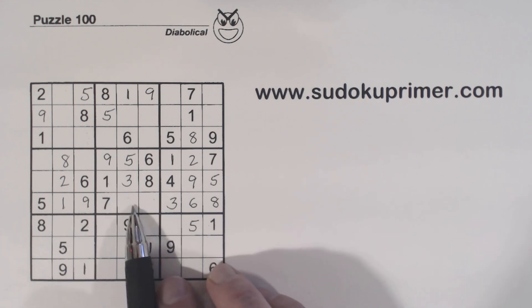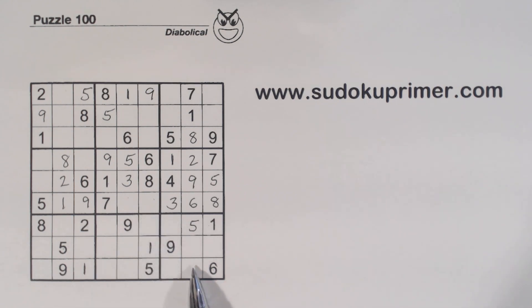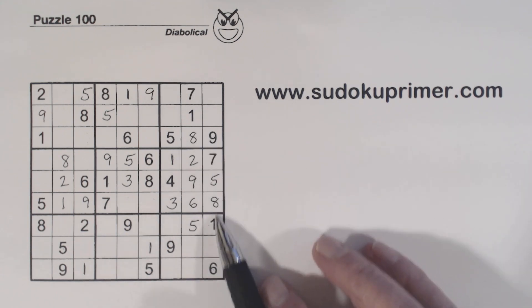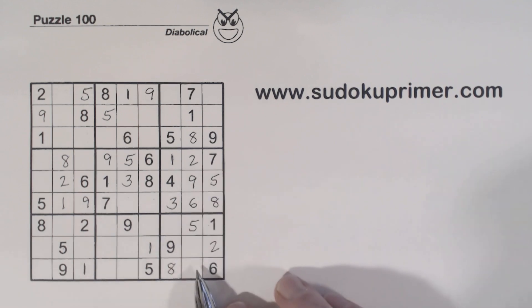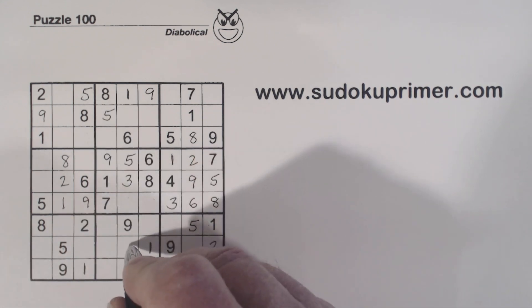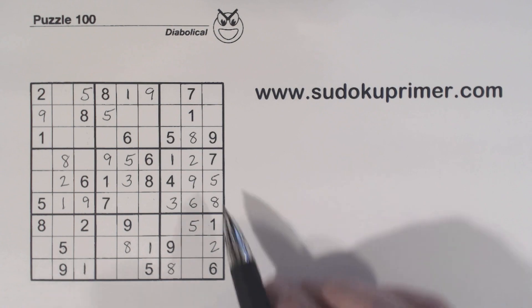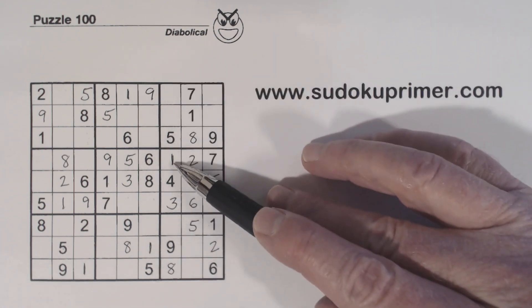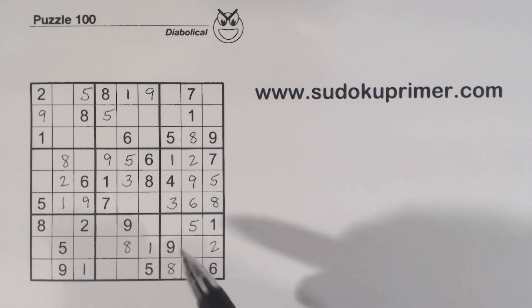All right, we're missing 2 and 4 there — can't solve those yet. We've got a 2 here and a 2 there, so one of these is a 2. And we've got an 8 here, 8 here, 8 there — so that's an 8 right there. And that makes that a 2. Now with this 8 that we placed, we can put an 8 there. Let's look at this column right here — it's missing 2, 6, and 7. There's a 2 and a 6, so that's a 7. That makes that 6 and 2 — there's a 2 there.